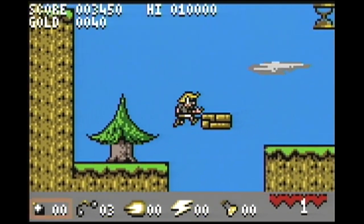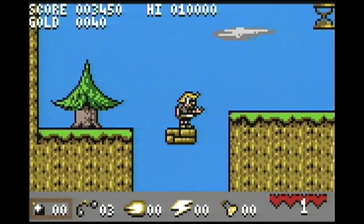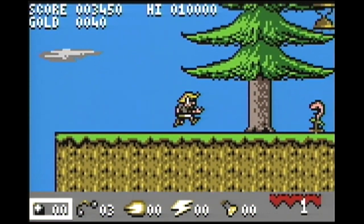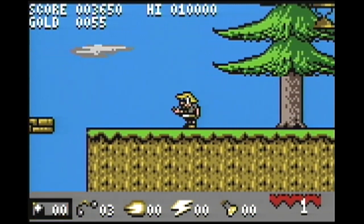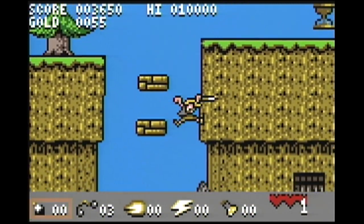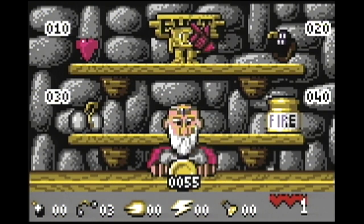I wouldn't necessarily say he's running. He's just taking his time and floating all along. So throughout the little town here you could go into shops, you could upgrade your armor. It shows that there's bombs, there's lightning bolts and stuff like that. But this is a game that I purchased a while back and it never really caught my interest. It was just slow.